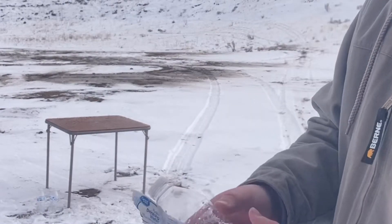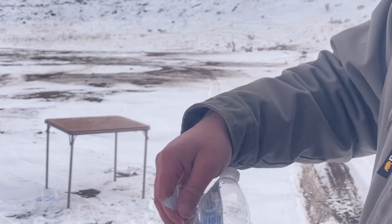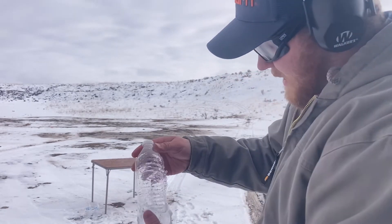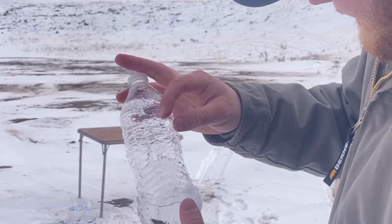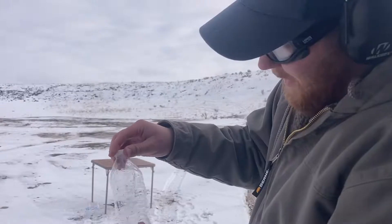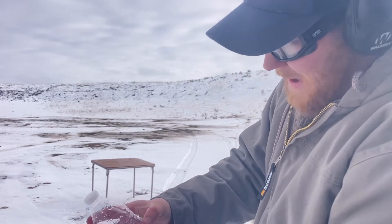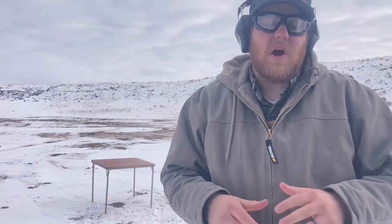So here's the water bottle — it looks like the round came in right about there, ripped the entire side open, and exited. Still got a little bit of water left. And then this one had a little bit of ice in it — look at that, all the way from here down to here, just ripped it open. On the back, a similar pretty big exit wound.